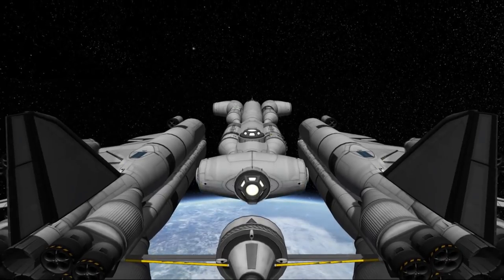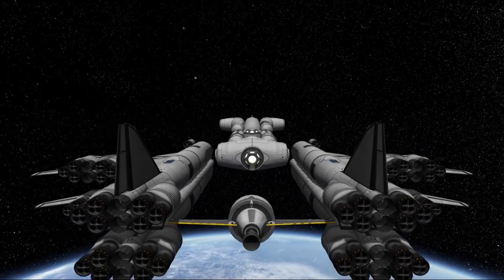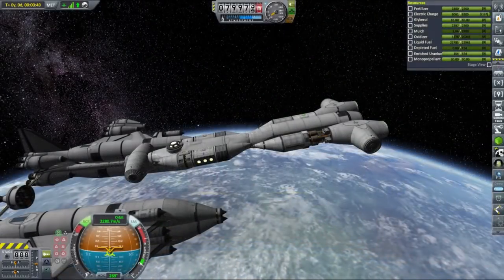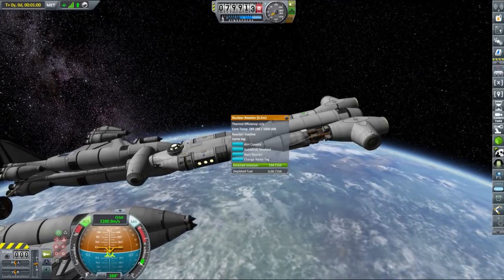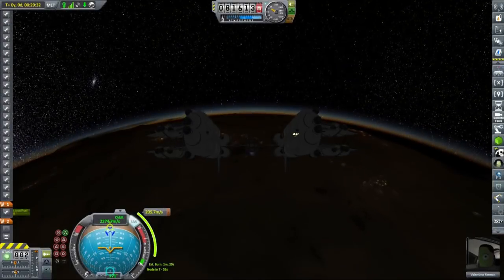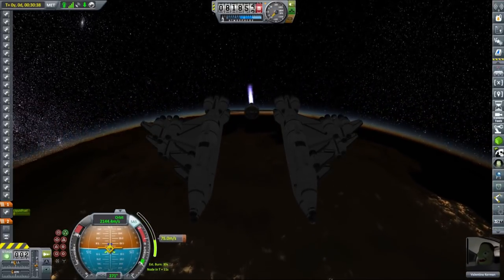We have finally circularized and are ready to detach the front part of our freighter and leave it in orbit. We have a probe core installed on the vessel and lots of RCS thrusters, so even without engines we will be able to perform some minor orbital corrections if needed. Flame Leviathan's main source of power is a nuclear reactor from the USI modpack, so we don't need to worry about running out of power for the next couple of decades.